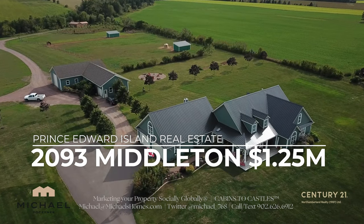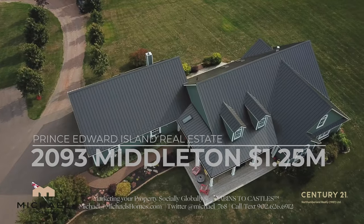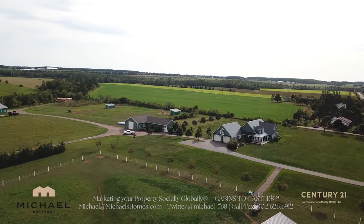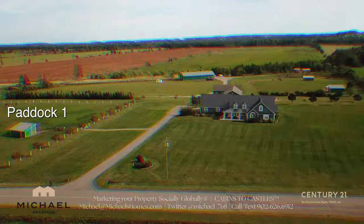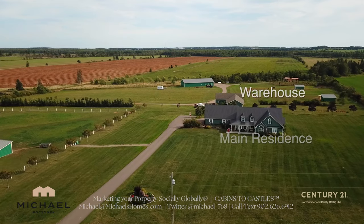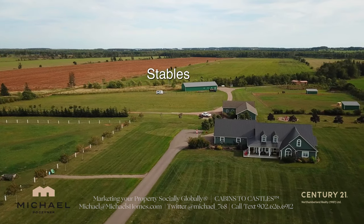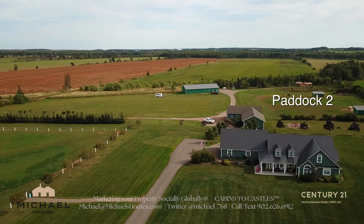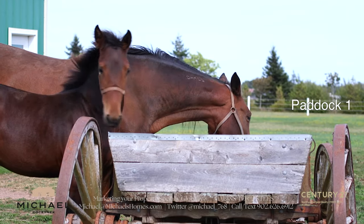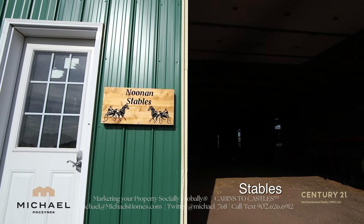2093 Middleton Road is located almost in the middle of PEI, maybe a little further to the west. It's perfect if you want to do a horse farm or some sort of mini farming. It has a little pond, a nicely done one-level house, a cottage at the back of the property, acreage, outbuildings, and paddocks. You've got everything that makes the PEI country dream come true.